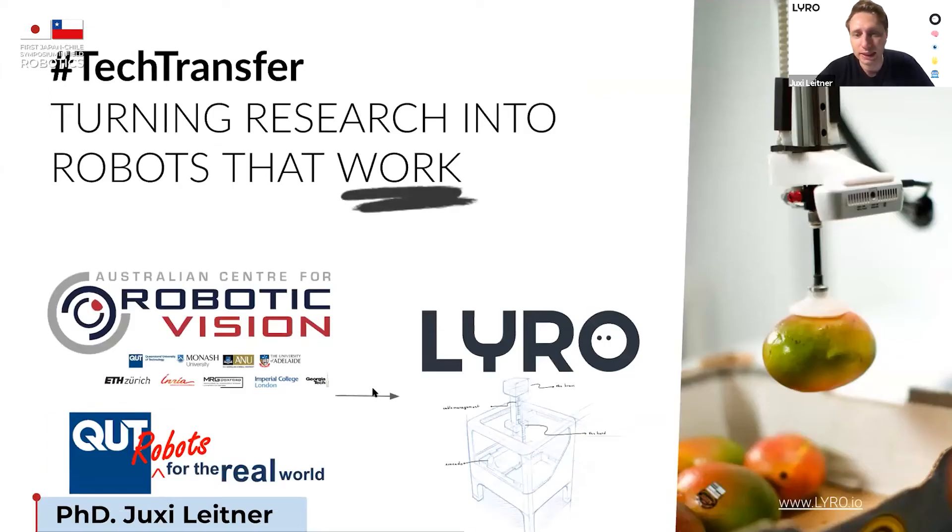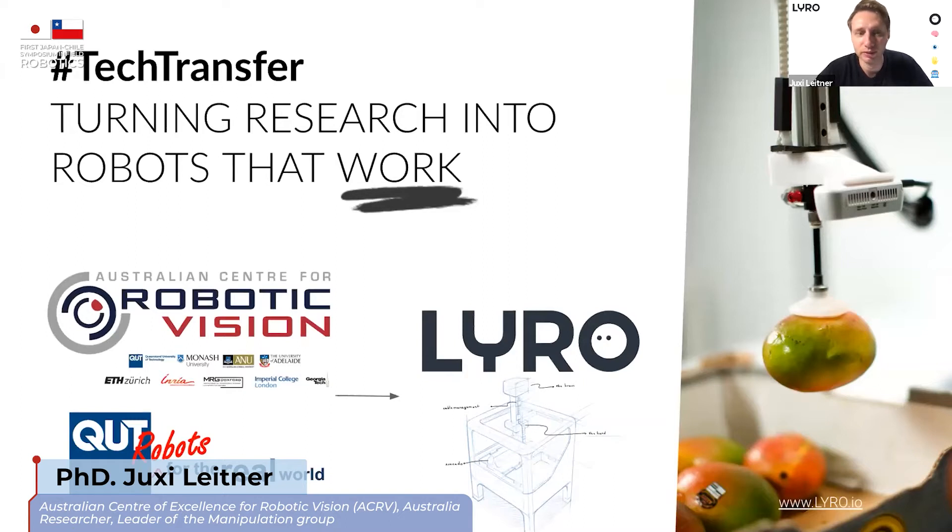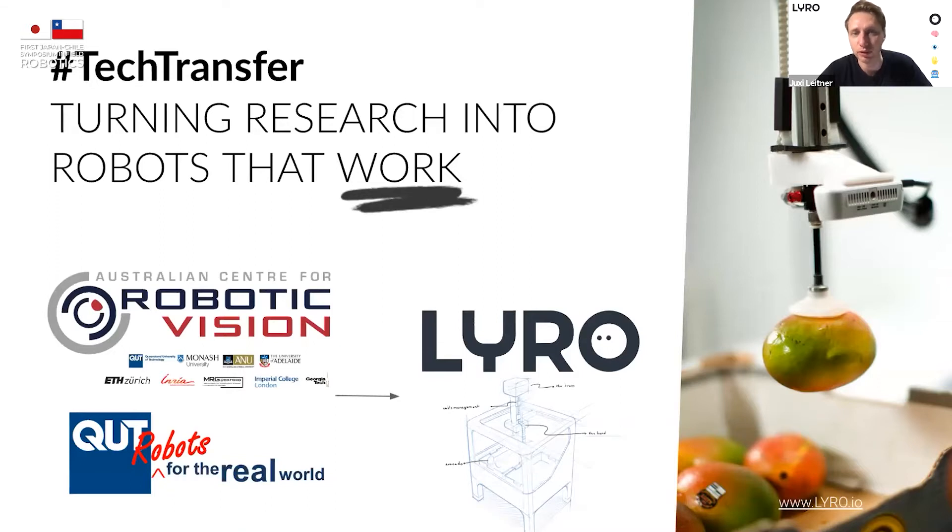Lyra Robotics was started in 2019. It is a spin-out from the Australian Centre for Robotic Vision, which was a seven-year long-term research initiative here in Australia, funded by the government, four universities, and a few international partners — really working together to bring computer vision and machine learning back to robotics. In the 50s and 60s when robotics took off, these were very tightly connected, but over the last couple of decades they diverged. The idea behind the centre was: can we create robotic systems that see, that understand the scene around them by visually identifying objects in the world?